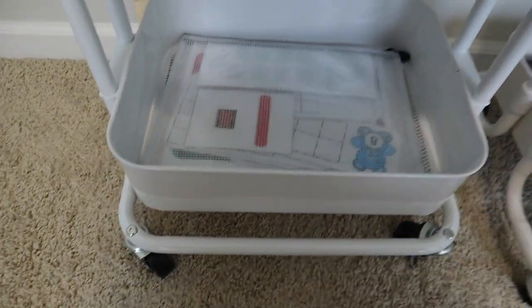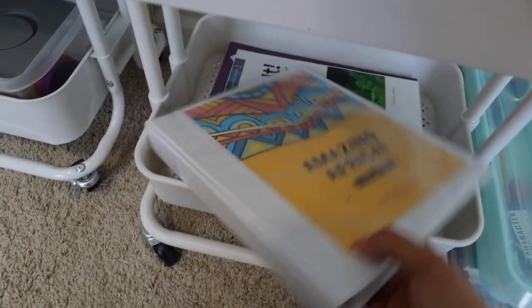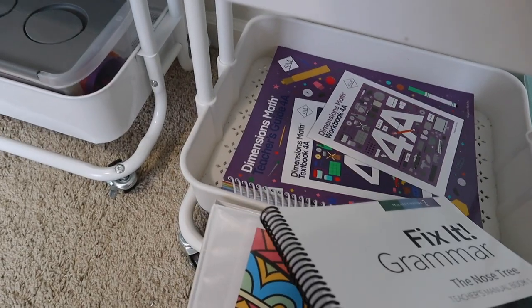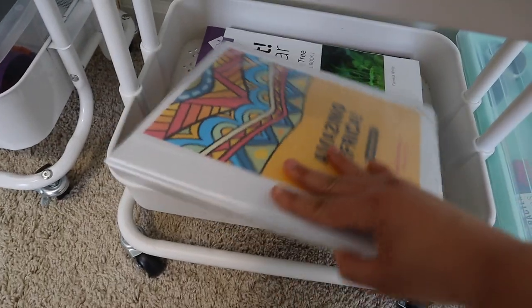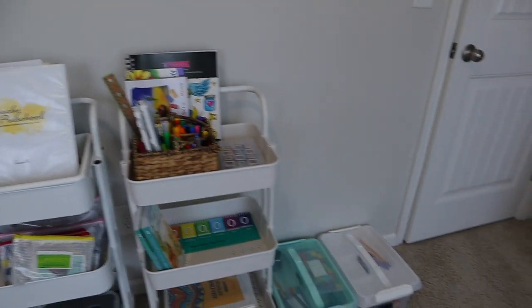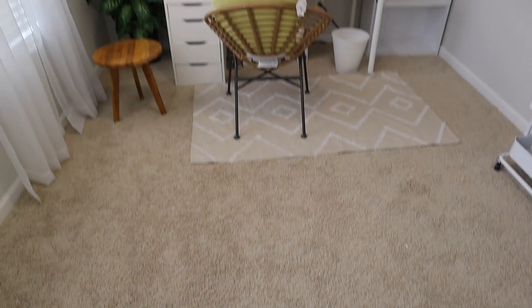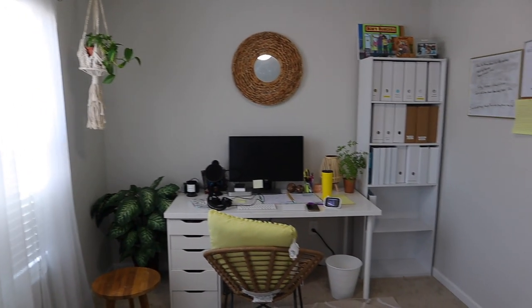On Brielle's second shelf I have the books from The Good and the Beautiful for Language Arts, her place value chart for math, and at the bottom my teacher's guides for Amazing Africa, Fix-It Grammar, and Dimensions Math. I feel prepared, I feel ready to start this next homeschooling year, and I am pumped. I want to give you a little sneak peek: in my next video I've made my downstairs area into a homeschool space — I can't wait to share it with you.